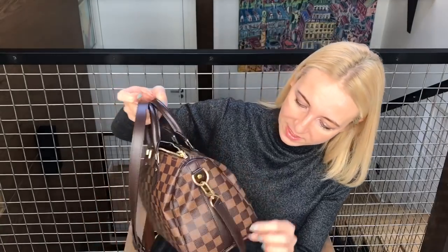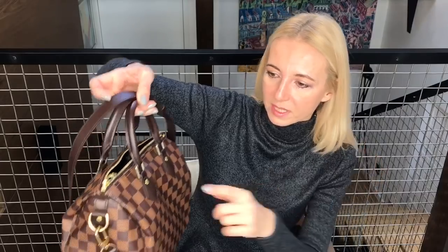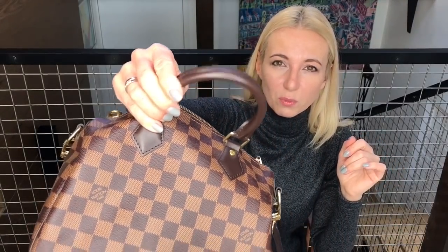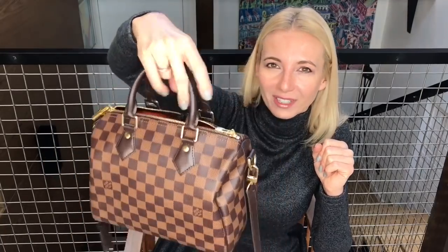Another thing that can happen is these parts here can get a little bit tarnished, but that's not a big problem. You can't really get water stains on this one, so it's quite weatherproof, which is great. The handles, which are made from treated leather, are just great. I always wear rings and I held this handbag very often and had no scratches — the treated leather wears very very well.